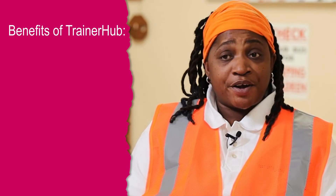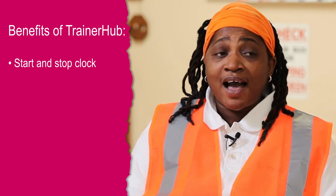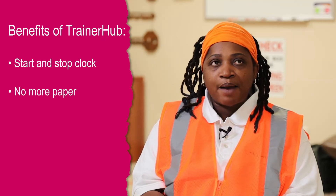One of the benefits of TrainerHub is the ability to start a clock. Instead of me watching the clock, I start it when I begin my session and when I end my session, and TrainerHub calculates my hours for me by going from paper to tablet.